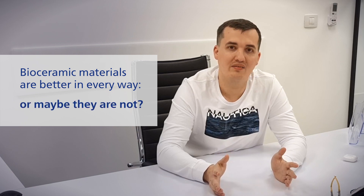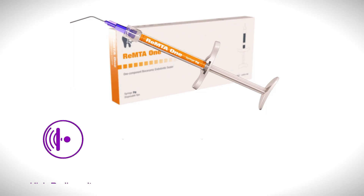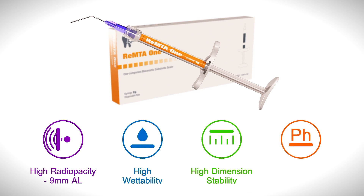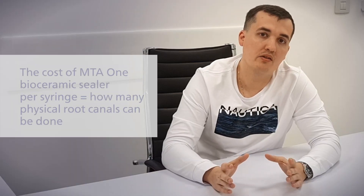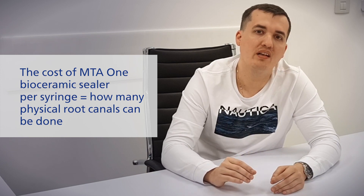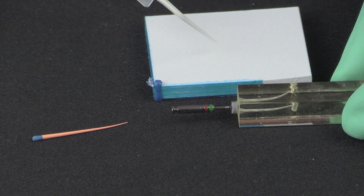How expensive are they? Let's try and find it out. The cost of the MTA-1 bioceramic sealer per syringe is only meaningful if we attempt to find out how many root canals can be done using its content. So today, we will discover how many applications are present in one single syringe.